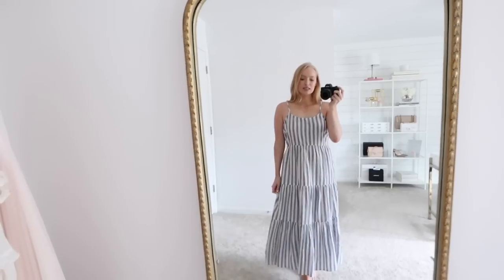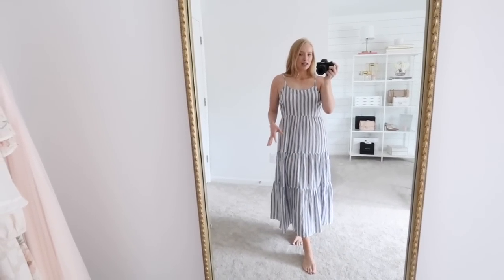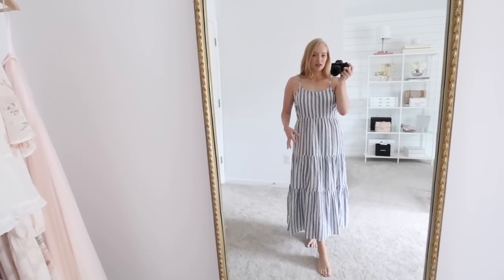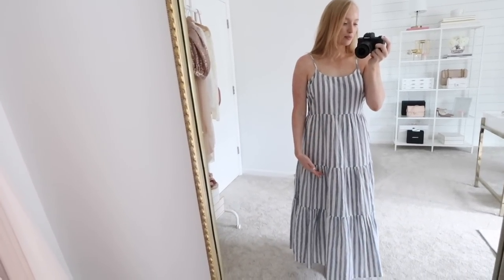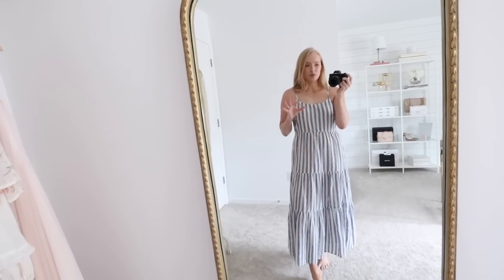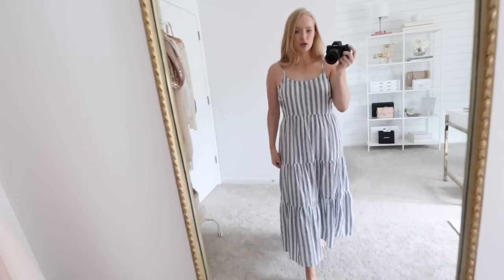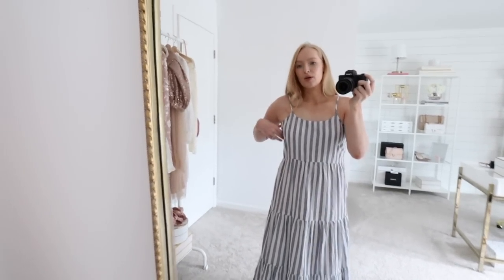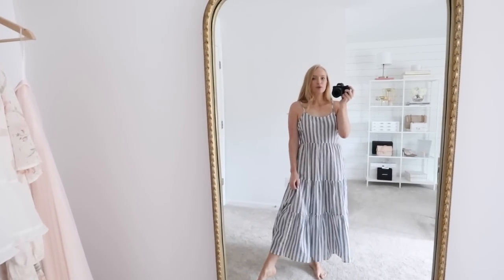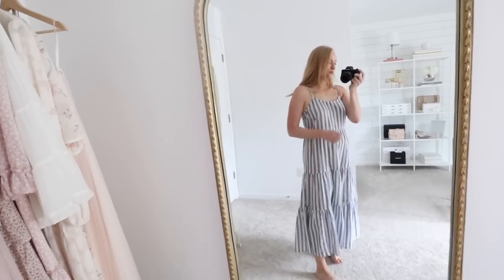I would be hesitant to size down because there is a seam right here through the hips. If that ends up being too tight around the hips, it can create a pooch right where there are two seams — that's definitely something I always look out for in dresses like this. A lot of times I actually size up in dresses with this type of stitching, but definitely didn't need to in this one. So it is a little bit roomier for a size small, but I would be hesitant to size down.